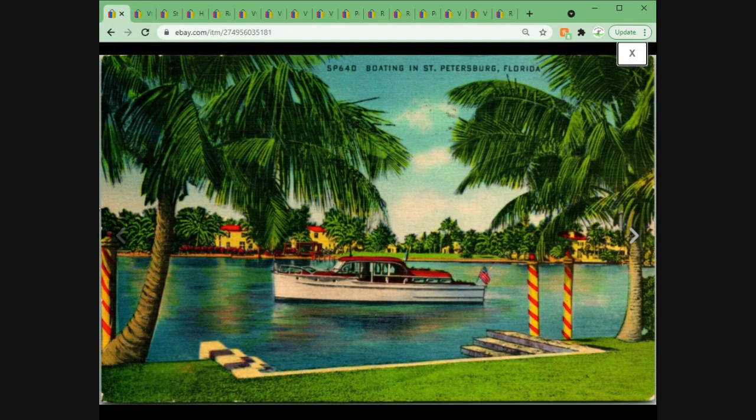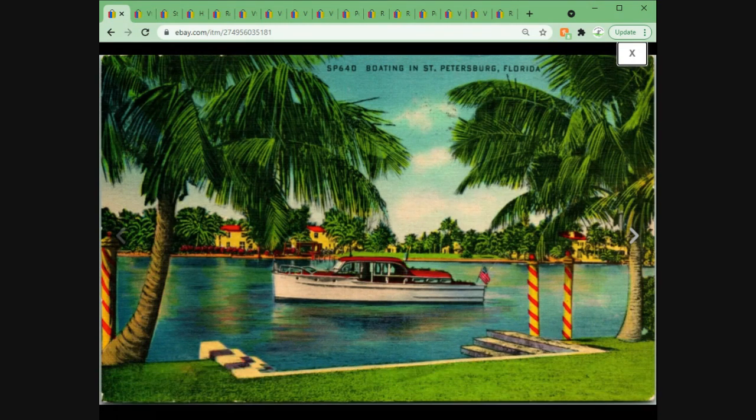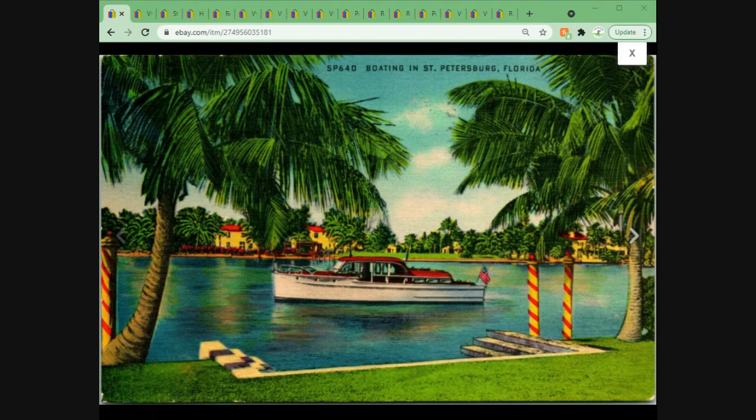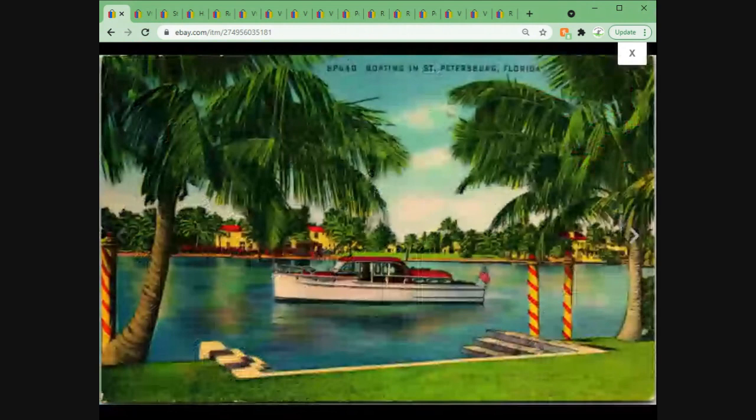Here is a linen postcard from Saint Petersburg, Florida with a nice Chris Craft boat in front — I looked it up, that's how I know it's a Chris Craft. Because there is a collector base for Chris Craft items, this one sold for $19.95 plus shipping, which is great for a linen postcard. Anytime I can get $20 out of a linen, I am a happy guy.